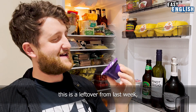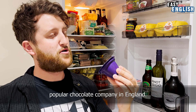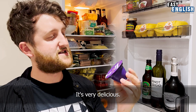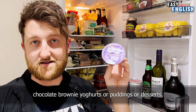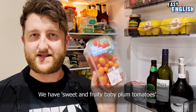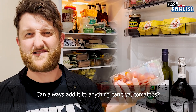This is a leftover from last week — a Dairy Milk pot of joy. Dairy Milk is probably the most popular chocolate company in England. It's very delicious. They now make pots of joy: chocolate puddings or desserts, whatever you fancy. We have sweet and fruity baby plum tomatoes. These are pretty versatile — they go on pretty much all of our dishes. You can always add tomatoes to anything.